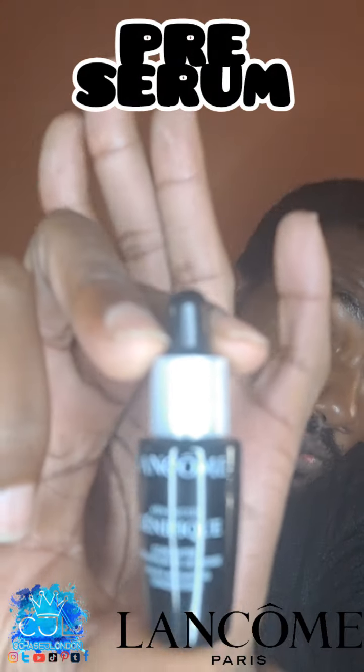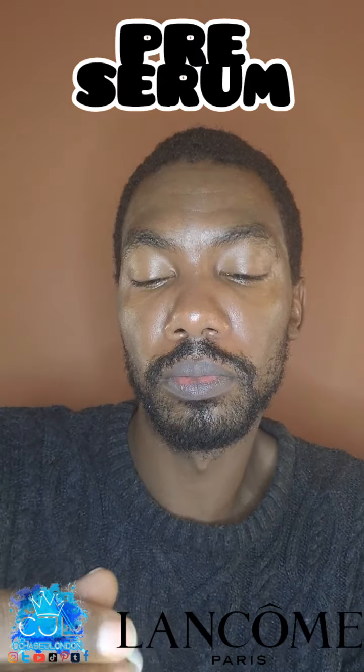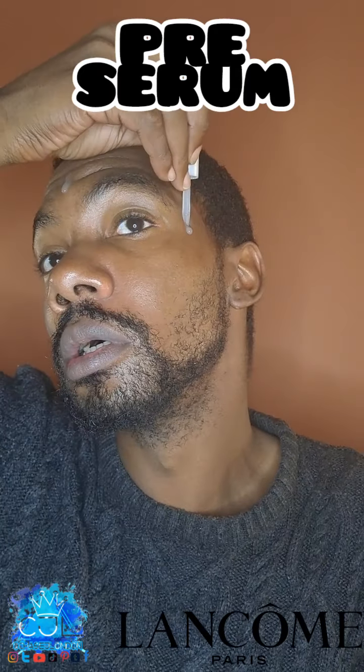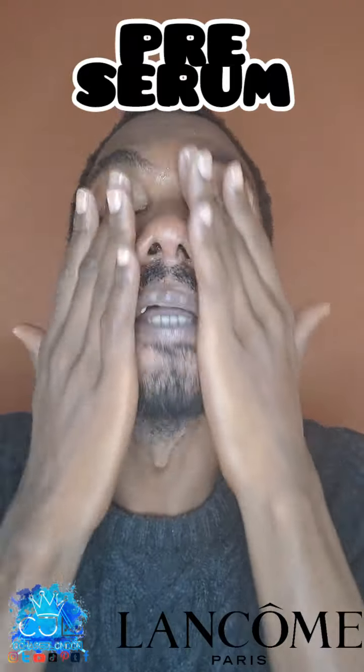Next we're going to be using the Lancôme Advanced. I got this as a big bottle a couple of months ago and also as a sample, so I've started using it. I use this after my toner, and you only need a little bit because it literally hydrates the whole skin.